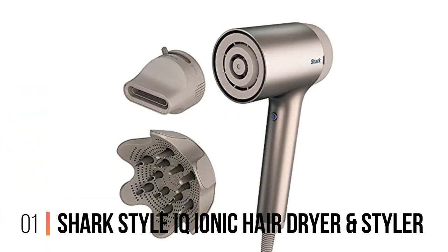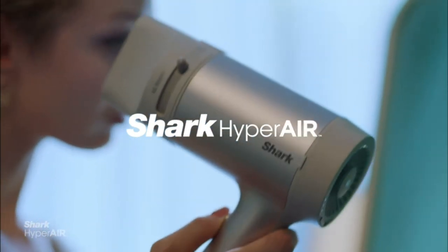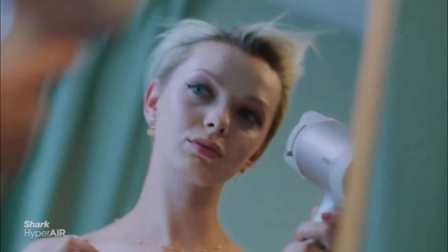Number 1: Shark Style IQ Ionic Hair Dryer and Styler. Introducing the Shark HD113 BRN Hair Blow Dryer, your ultimate companion for fast, efficient, and salon-quality drying.